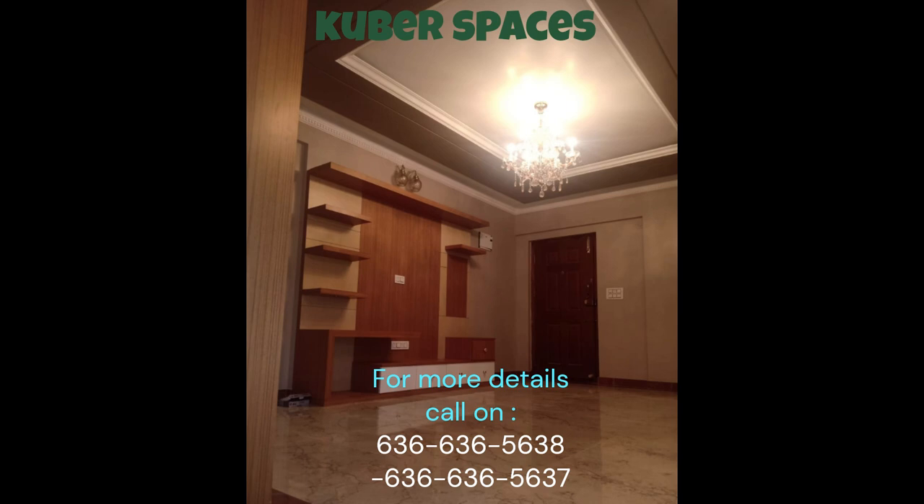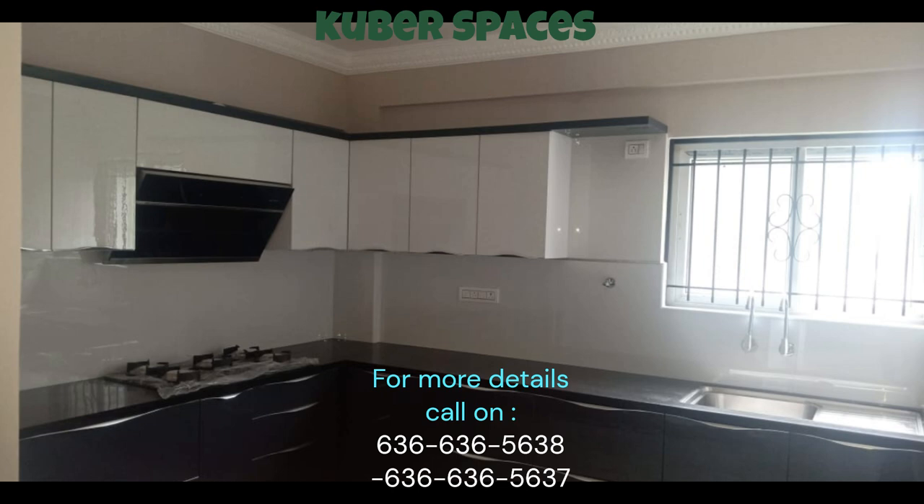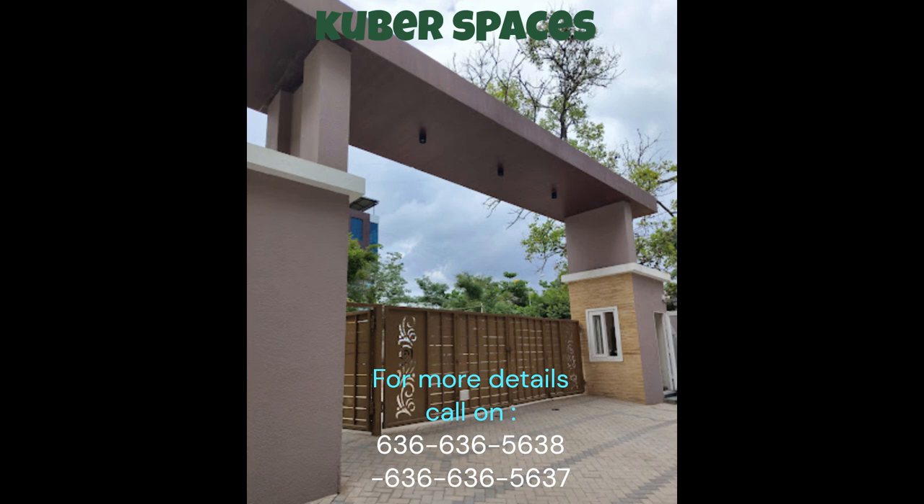This apartment is conveniently located near all essential amenities such as schools, hospitals, and shopping centers, ensuring that your daily needs are within easy reach. The peaceful and serene surroundings of Hegde Nagar provide a pleasant ambiance, making it an ideal locality to call home.